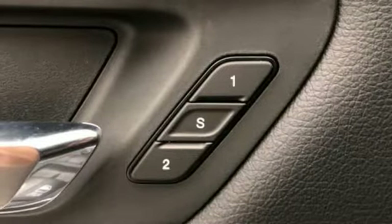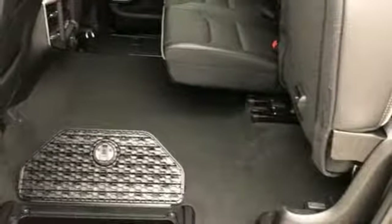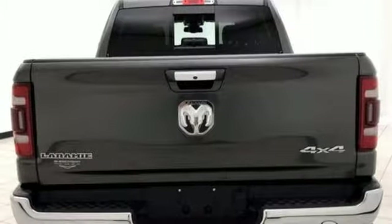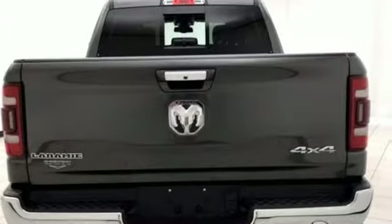Power heated mirrors, front heated and ventilated leather bucket seats, active grill shutters, heavy duty shocks, configurable instrument gauges and automatic transmission.